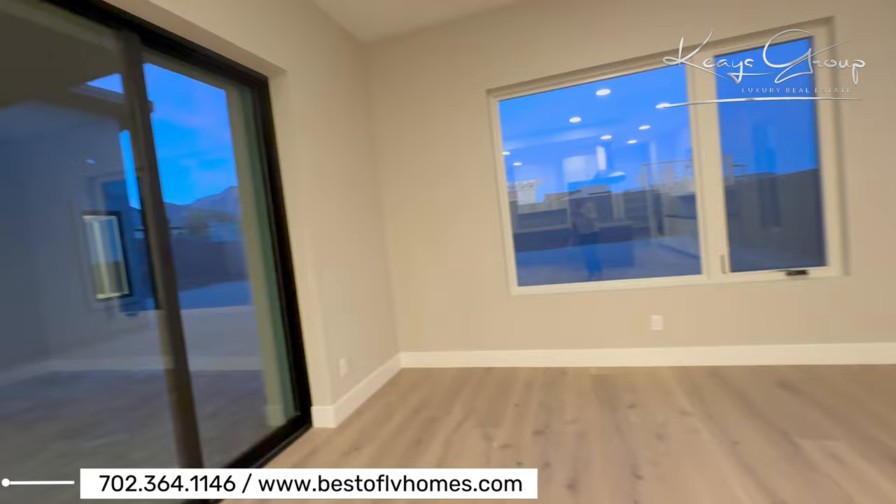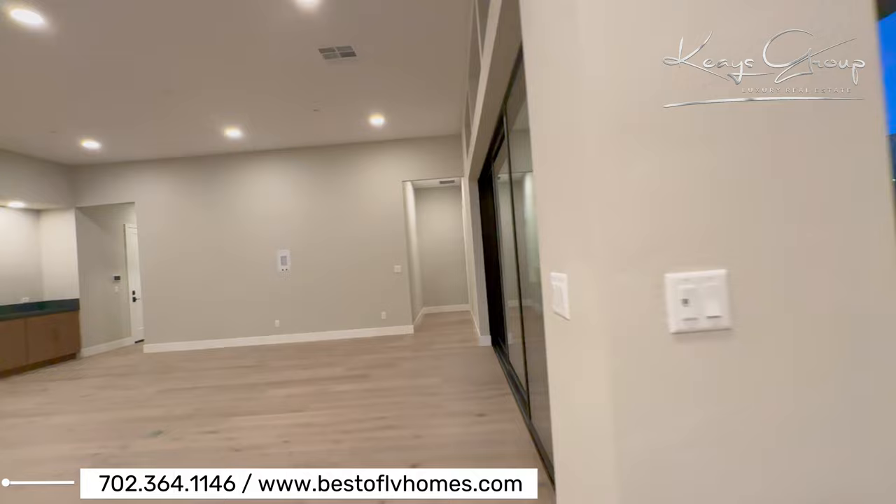This has what looks like real wood floors, actually. This does not look like the luxury vinyl plank. Some sliders. Let's go to the master.